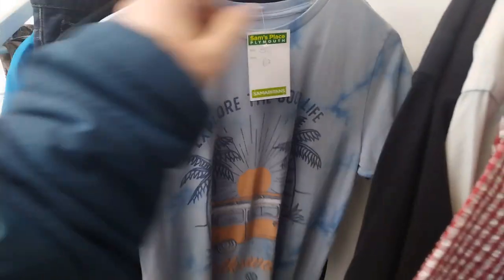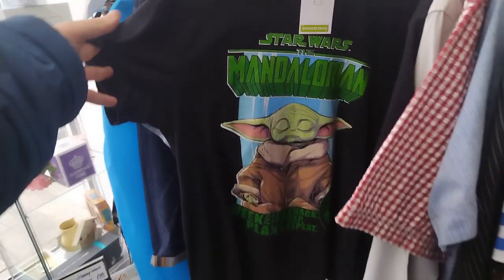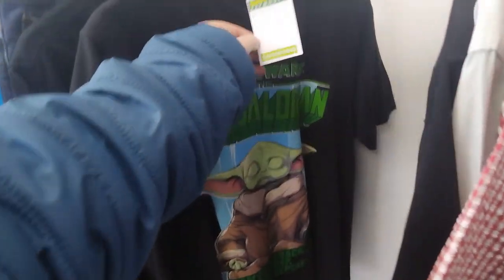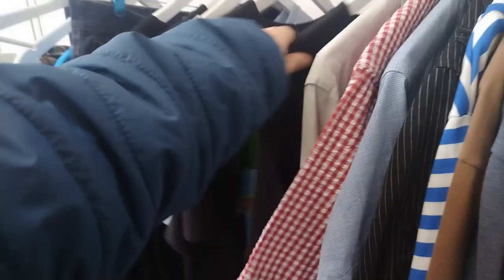And I found a Mandalorian t-shirt. For like a couple of quid, why not? It wasn't a men's size, but I actually got it for my fiancée because she adores Baby Yoda - Grogu, whatever you call it. So yeah, I got it for her and she was very, very happy.